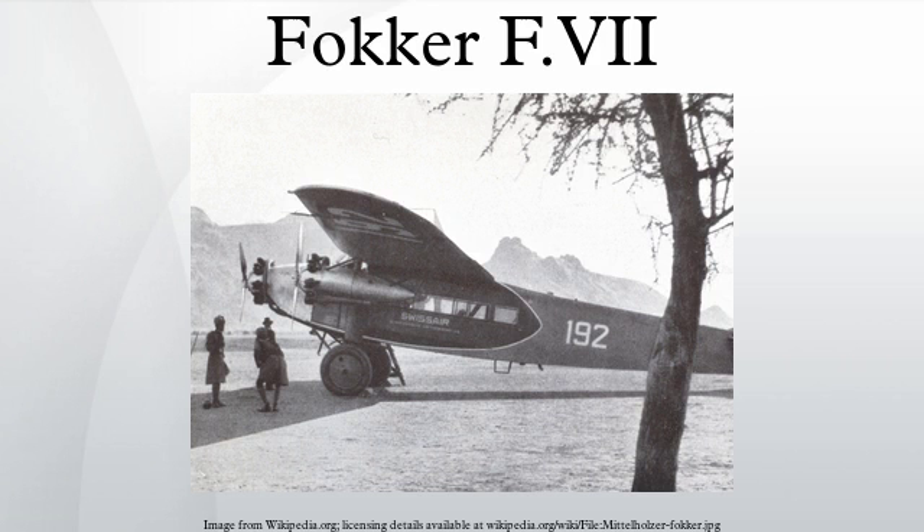The Trimotor's structure comprised a fabric-covered steel tubing fuselage and a plywood-skinned wooden wing. The Fokker FVII B-3M had a slightly increased wing area over the A-3M, with power increased to 220 horsepower per engine, while the F-10 was slightly enlarged, carrying 12 passengers in an enclosed cabin. The aircraft became popularly known as the Fokker Trimotor.